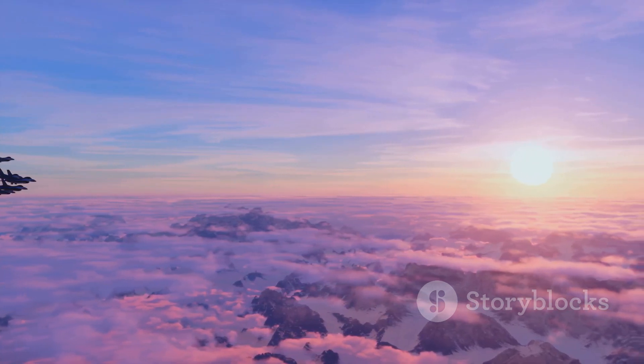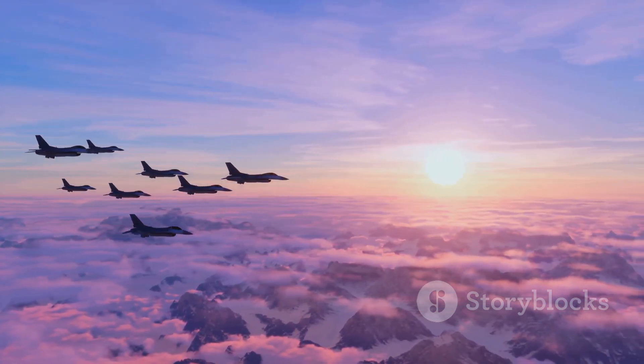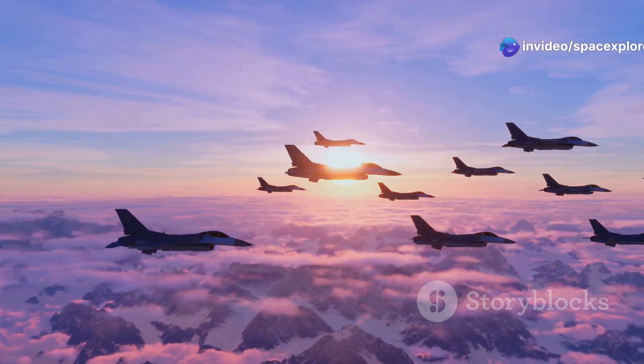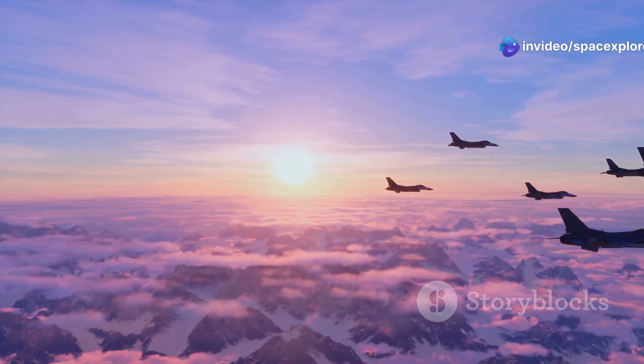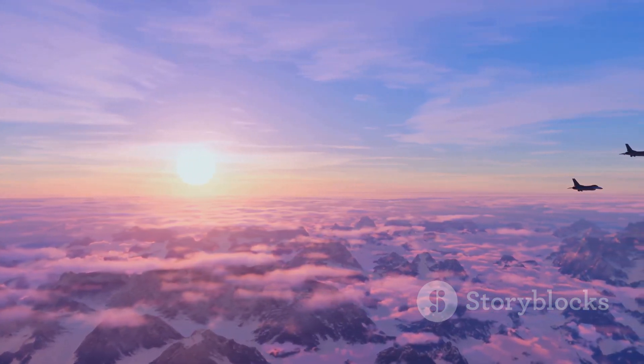It serves as a reminder that even in the face of complex challenges, the American spirit of innovation, ingenuity, and determination continues to soar to new heights. The X-44 Manta is a testament to the collaborative effort of countless engineers, pilots, and visionaries.